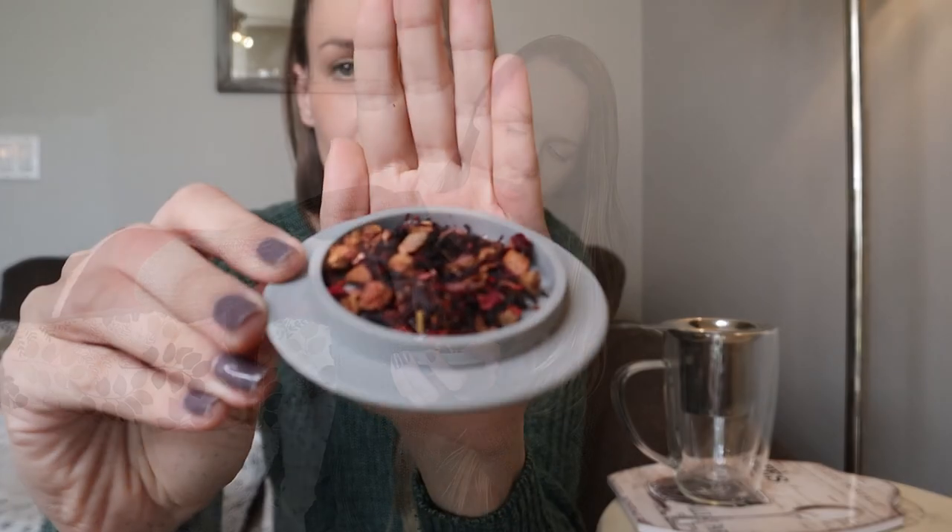This one is loose leaf so I will need an infuser. I'm using my Kitchen Kite see-through double-walled glass mug again — loving this mug. Let's see what this tea smells like. Oh, very nice, very very sweet and fruity.